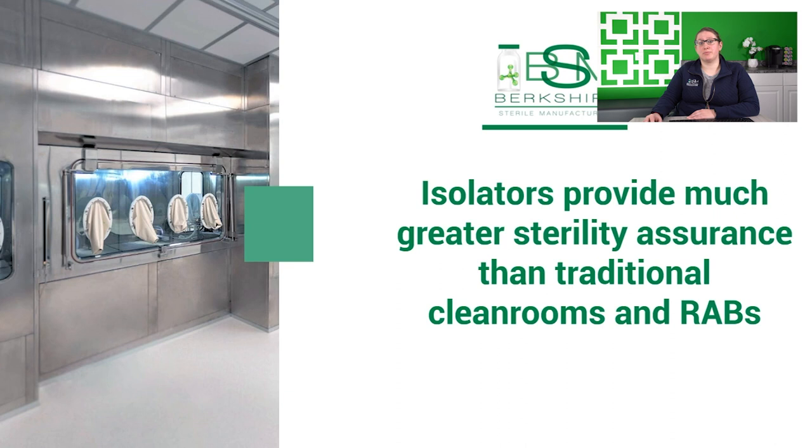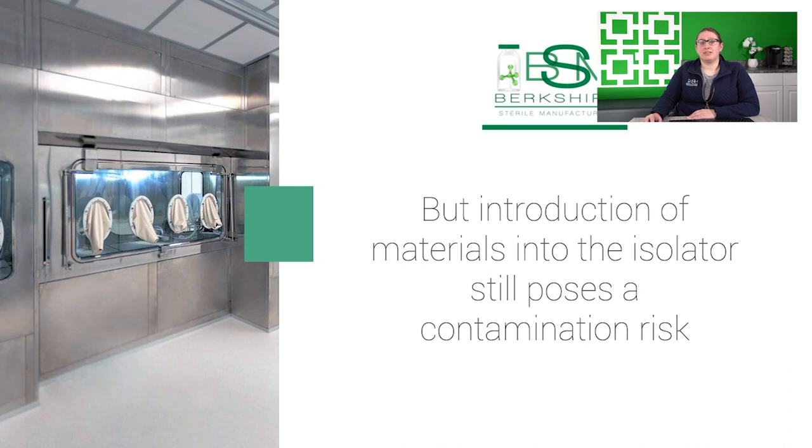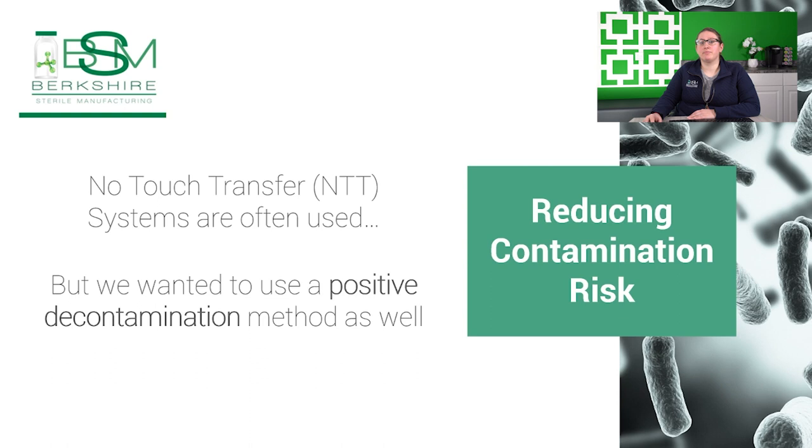Although no-touch transfer systems have been adequately applied to the successful transfer of RTU containers, BSM desired to have a positive decontamination system to eliminate dependence upon NTT systems as the sole means to prevent possible contamination. The technologies we considered included flash steam sterilization, sterilant gases such as VHP, E-beam, and pulse light.